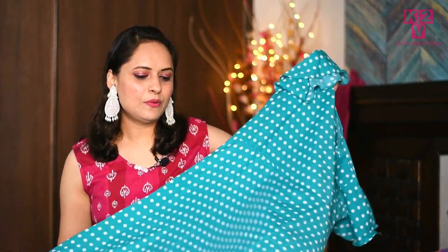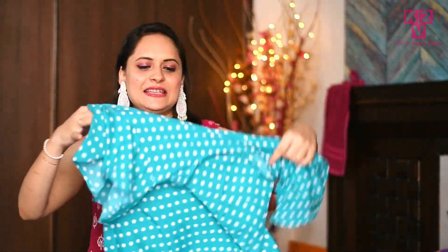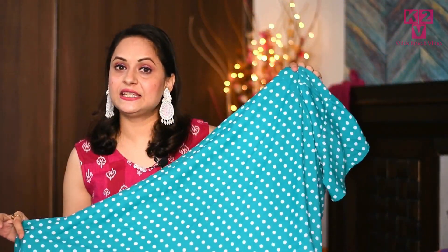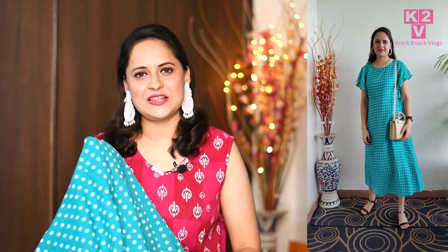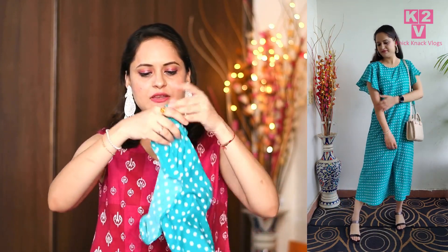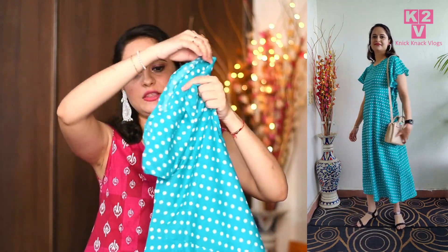Next, I will show you this midi dress. This is a very beautiful midi dress from Amazon — you will find the link in the description box. This is a polka dot, A-shape midi dress. The upper part is a different design and it comes together into an A-shape. It is also a crepe fabric and you can see it has frill sleeves — almost like umbrella sleeves. It looks very smart.